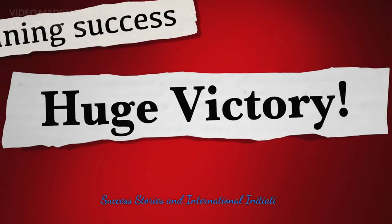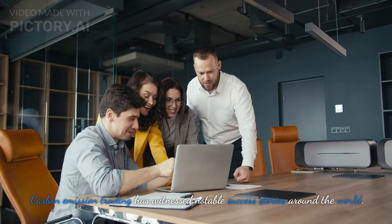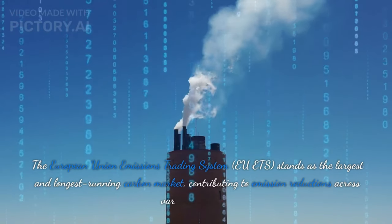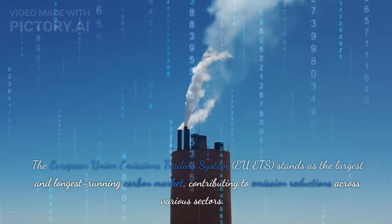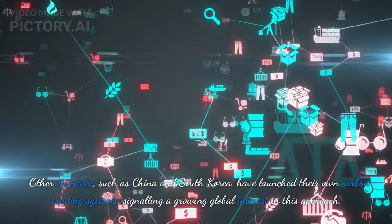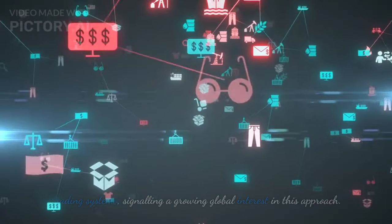Success Stories and International Initiatives. Carbon emission trading has witnessed notable success stories around the world. The European Union Emissions Trading System, EU-ETS, stands as the largest and longest-running carbon market, contributing to emission reductions across various sectors. Other countries, such as China and South Korea, have launched their own carbon trading systems, signaling a growing global interest in this approach.